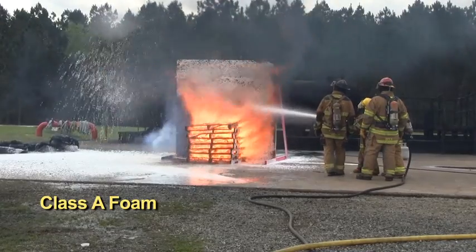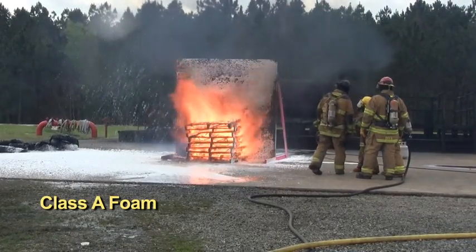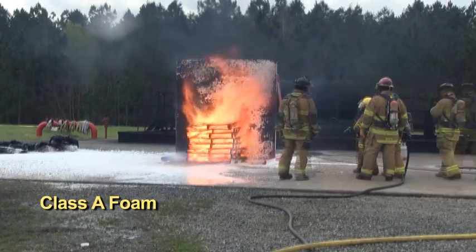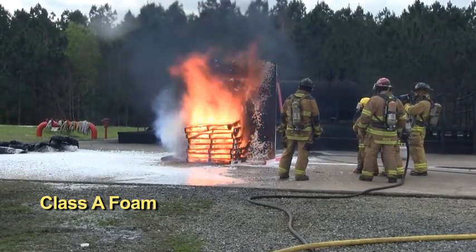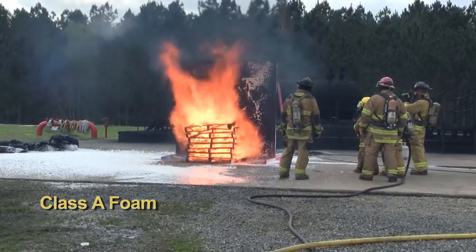A third application of Class A foam is applied to the plywood to provide exposure protection. Almost immediately after reapplication, Class A foam begins to break down and provides no exposure protection.